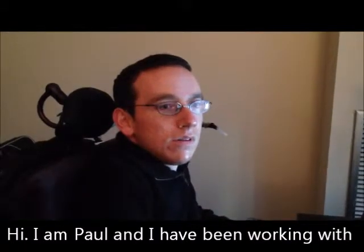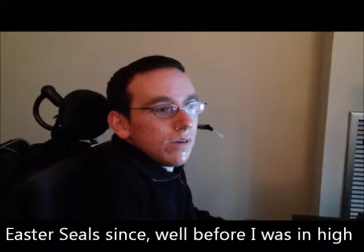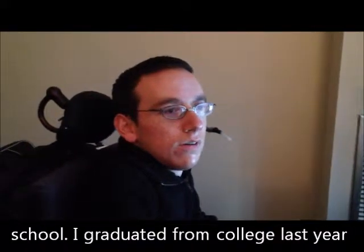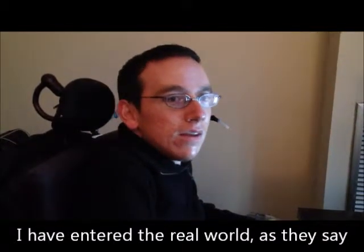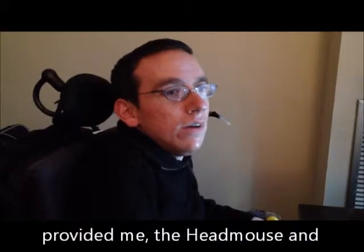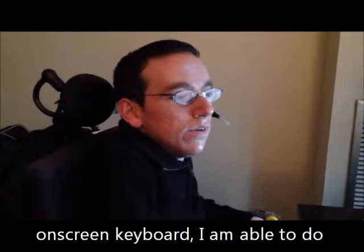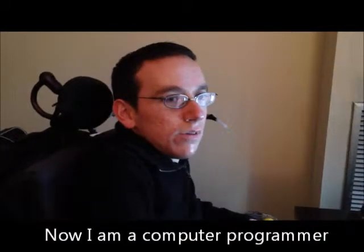Hi, I'm Paul and I've been working with East of Sales since well before I was in high school. I graduated from college last year and have entered the real world, as they say. With the technology that East of Sales has provided me — the head mouse and on-screen keyboard — I'm able to do computer work just like anybody else, and so now I'm a computer programmer.